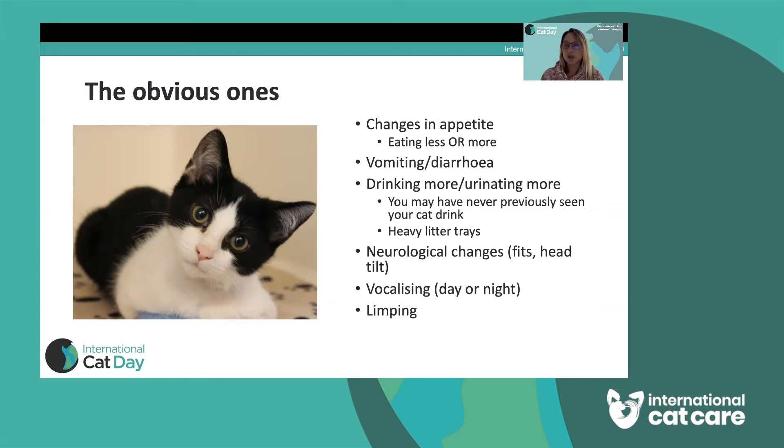Neurological signs will be quite clear to you as an owner. The cat in this image has its head held on one side — a head tilt — and that would be cause for concern. If a cat has any fits, sudden spasms, tremors, or real changes in behaviour such as becoming very aggressive, these could indicate a neurological problem. If a cat is crying at night, particularly an older cat, that can be a sign of high blood pressure. And with more severe injuries, you certainly could see the cat holding a leg up.